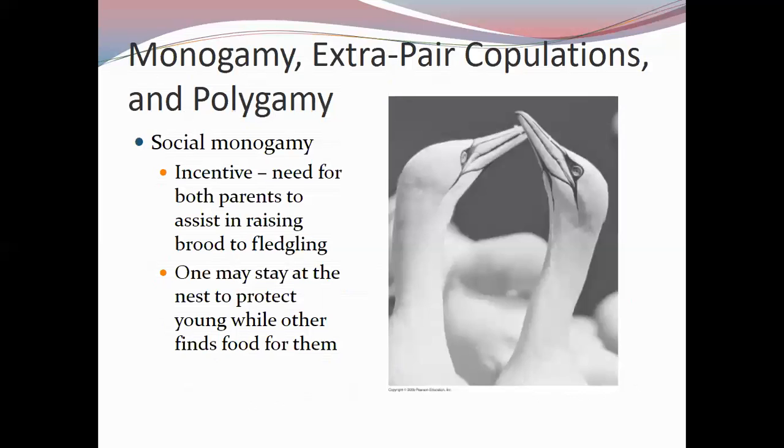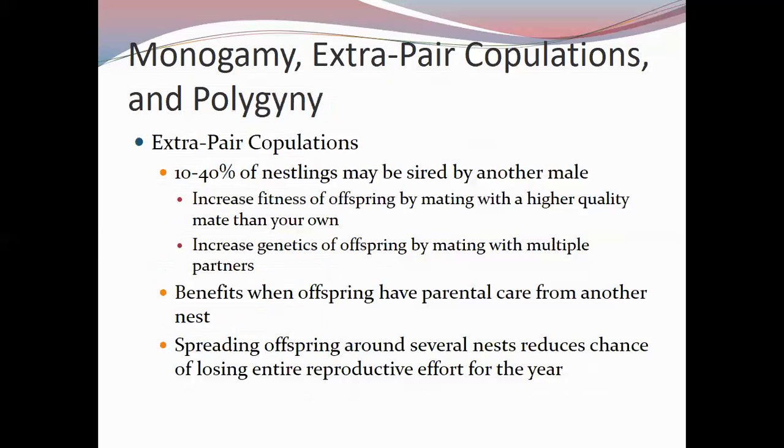Social monogamy may make sense if only the female can incubate the young or if both parents are needed to provide food. Extra-pair copulations exist alongside social monogamy because depending on the species, 10 to 40 percent of nestlings may have been sired by another male — the male raising them may not be the one who fertilized the egg.